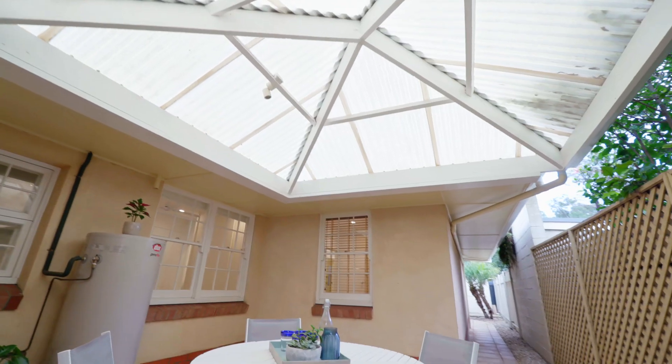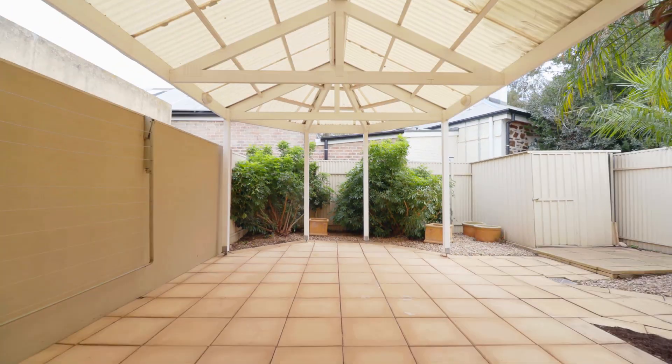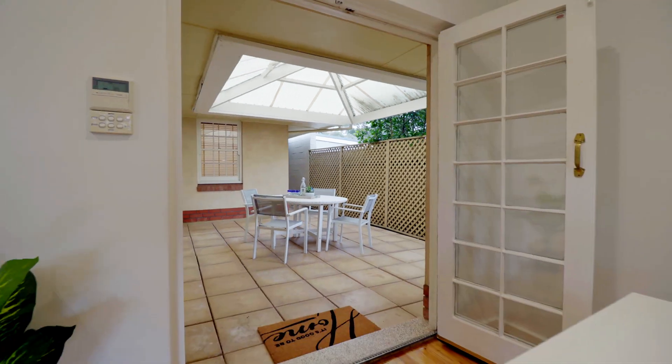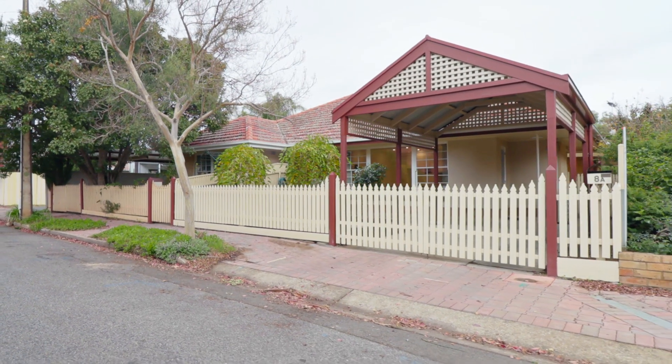This courtyard home boasts two outdoor entertaining areas — one for alfresco dining off the French doors and the other at the rear of the property. With additional mod cons like ducted reverse cycle, new ceiling fans throughout, and don't forget plenty of storage.